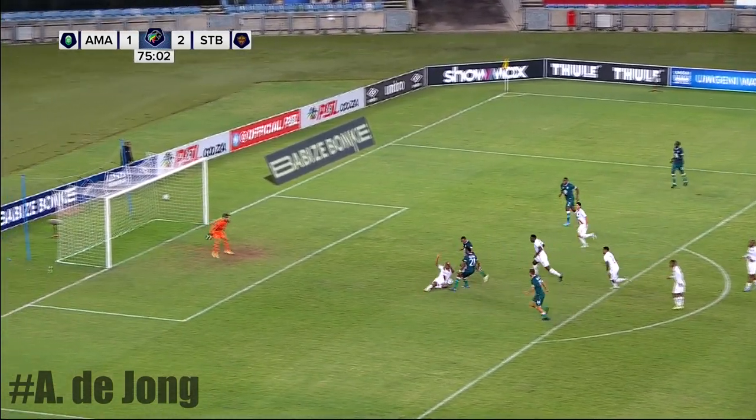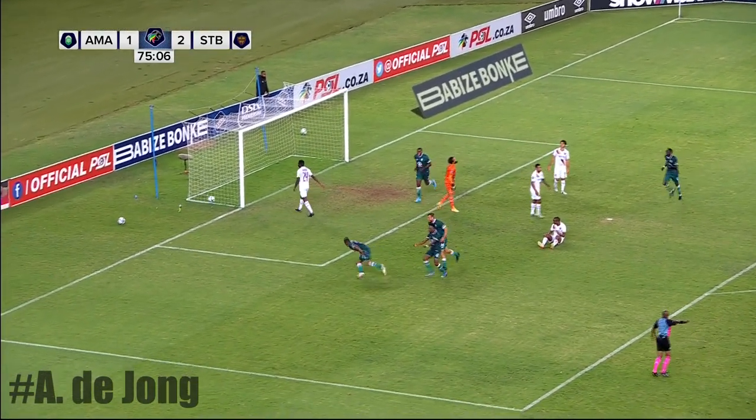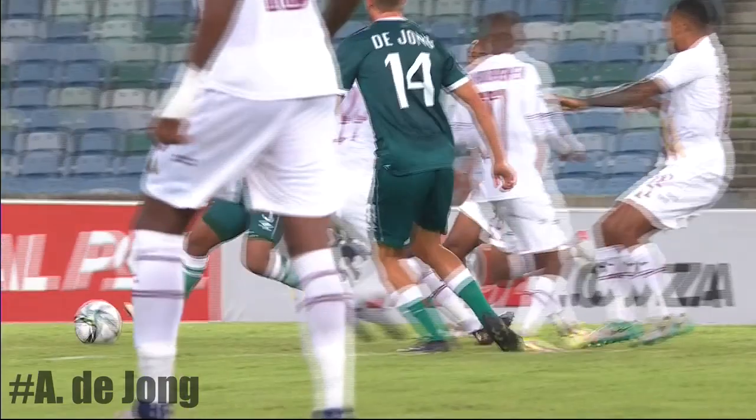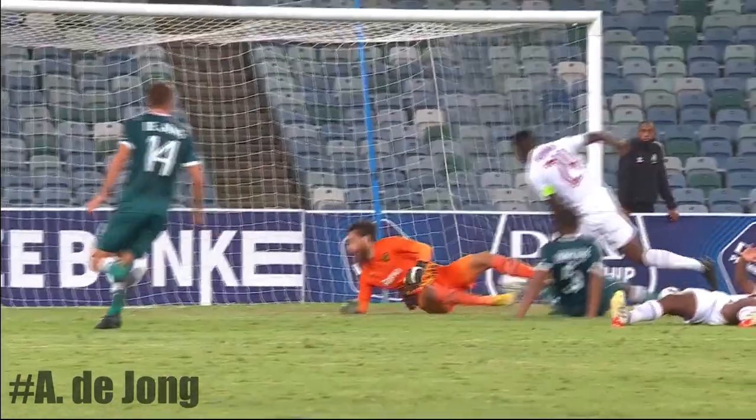De Jong slips it through — Cissé is onside, Cissé is onside! They got the equaliser. But again we've asked questions in terms of the ability of Stellenbosch to defend their lead.